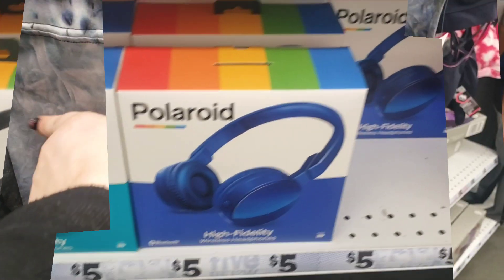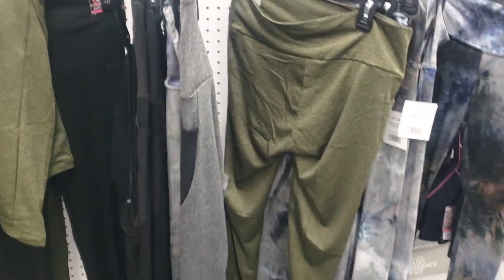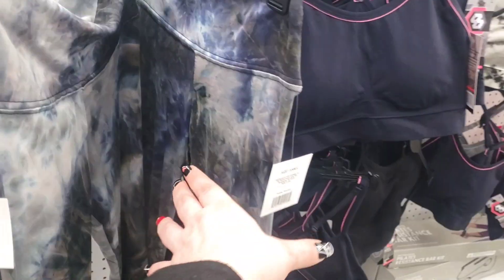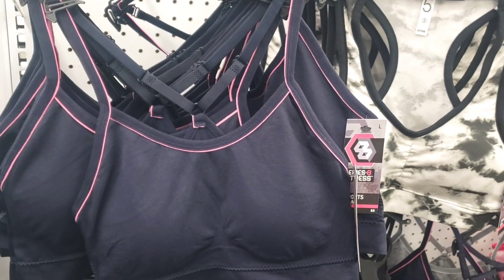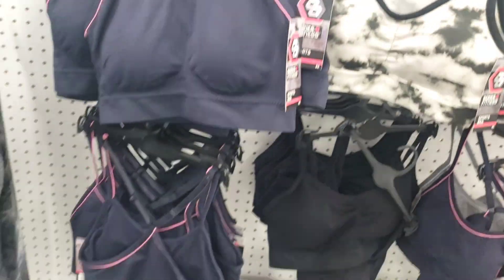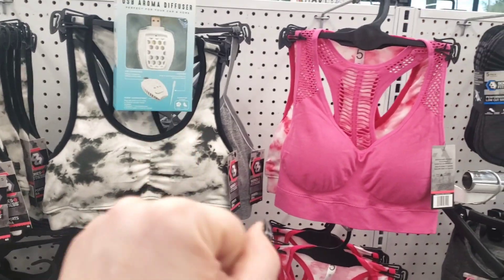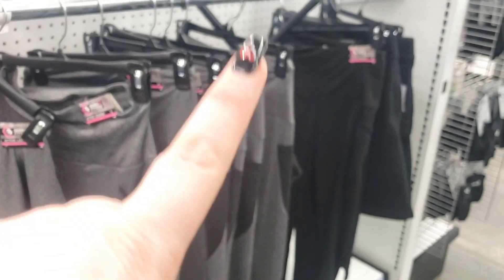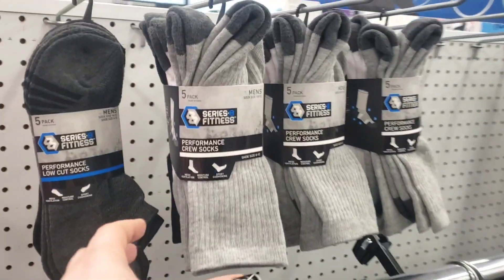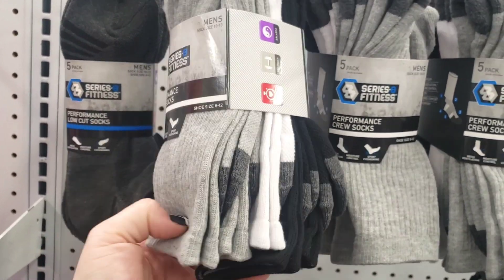They have some really cute yoga pants — look at this one with the side pocket. They have different selections including tie-dye, which are really soft, and those are five dollars. They also have the sports bras for five dollars. And they have the Series Fitness men's sock five-pack for five dollars, which is not a bad deal.